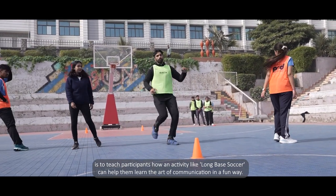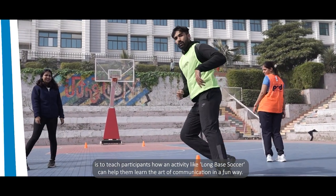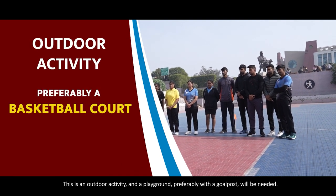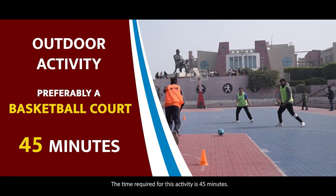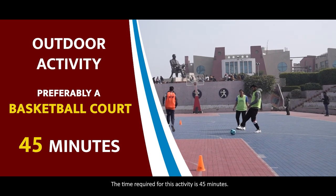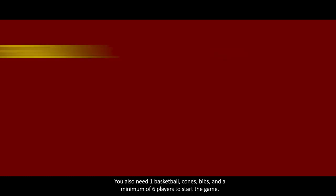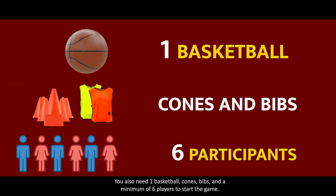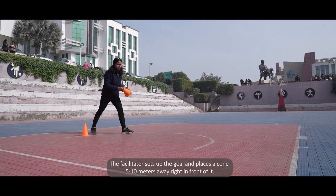This is an outdoor activity and a playground, preferably with a goal post, will be needed. The time required for this activity is 45 minutes. You will also need one basketball, cones, dibs, and a minimum of six players to start the game.